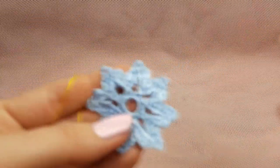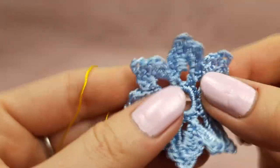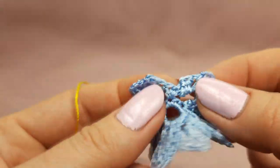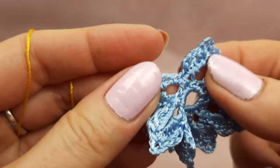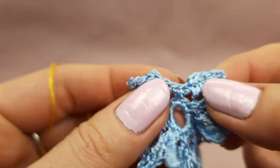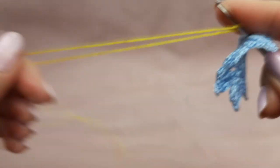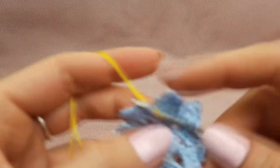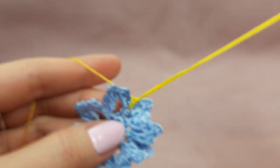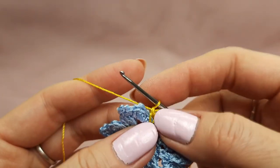Now we can join the yellow thread and start the second row of petals. This will be the front side of my element, so I will work holding the flower this way. I will take the point in the middle where we had the last stitches and join the thread there. Leave a tail around 20 centimeters, make one chain loop, then draw the tail to the right side and make the working loop smaller.